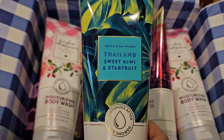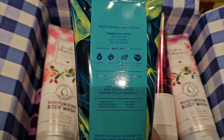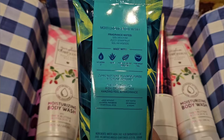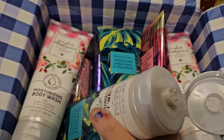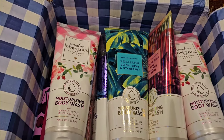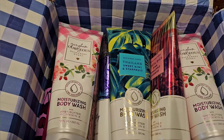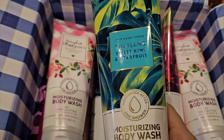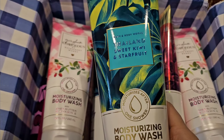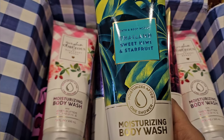First I picked up two of the Sweet Kiwi and Starfruit. This has scent notes of Golden Kiwi, Juicy Starfruit, and Solar Woods. I'm going to go ahead and smell it and hopefully it doesn't have that wood smell in it. I don't really get the woods in here, so that's great. It might smell different in the shower because sometimes it does once you start using it, but right now it smells amazing in the packaging.